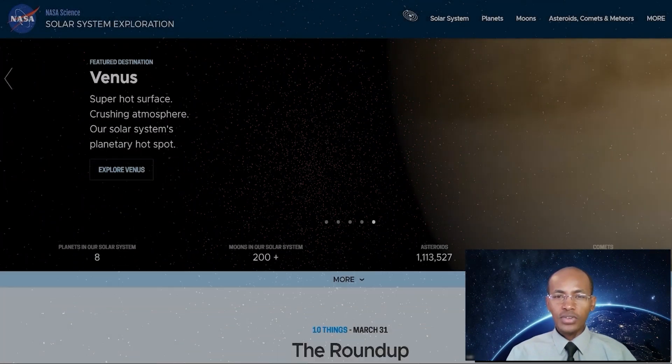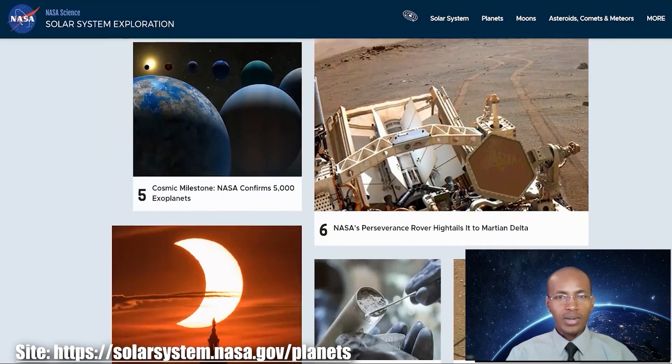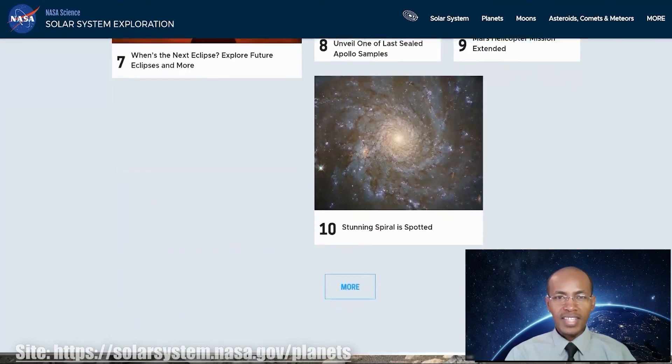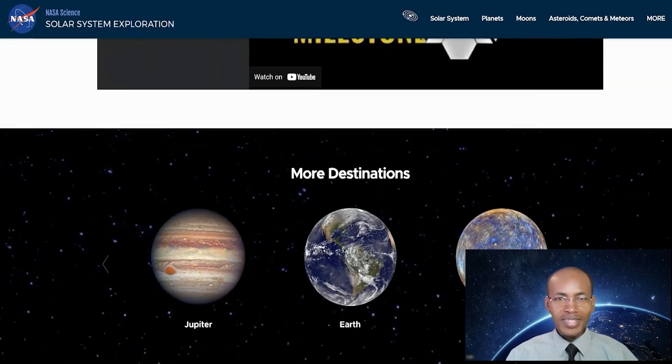By the way, the data in this video is largely inspired from the NASA.gov website and the animations are just for visual and learning purposes and do not reflect all the realities and complexities of this topic, so please don't take it too seriously.